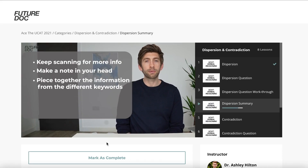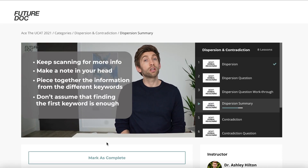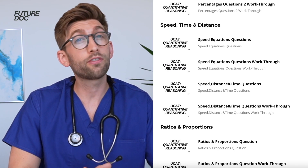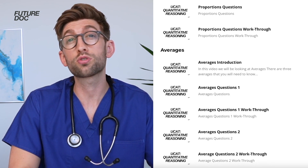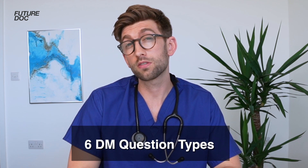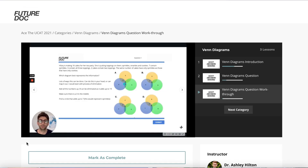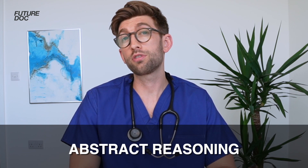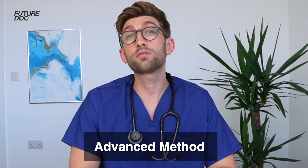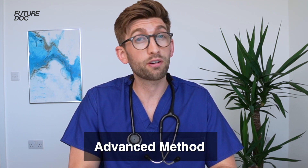This carries on throughout all the sections. In verbal reasoning, we teach you the best, most effective techniques for speed and accuracy. In quantitative reasoning, we give you all the shortcuts to save valuable time on your calculations to ensure they're quick and accurate. For the decision-making section, we give you the six possible types of questions that come up and the most efficient way to tackle each one. And for abstract reasoning, I give you my bulletproof system that identifies any possible pattern that shows up, then my advanced method to help you speed up and maximize marks in this very time-pressured section.